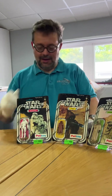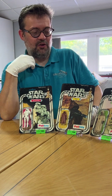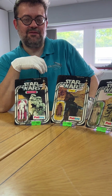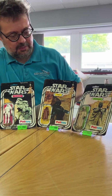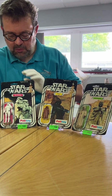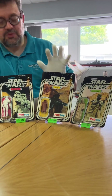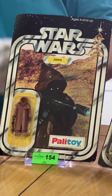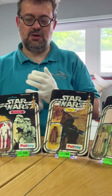We have a group here of three original, very early Star Wars figures from the very first batch of UK production in early 1978. We have a Sand People, which is lot 152; we have a Stormtrooper, which is lot 153; and we have the incredibly rare vinyl caped Jawa, which is lot 154. All of them are on original Palatoy 12-back cards, the original card used for the first production run when there were only 12 figures available.